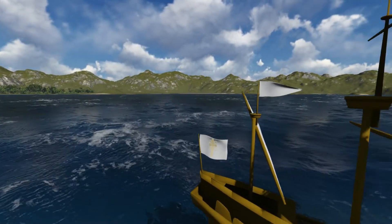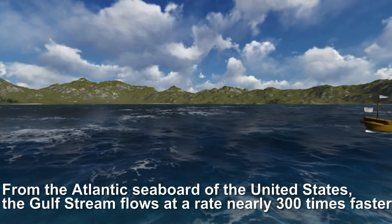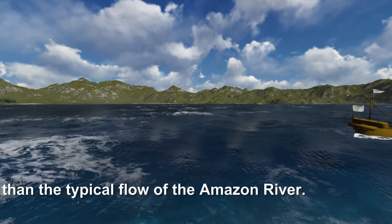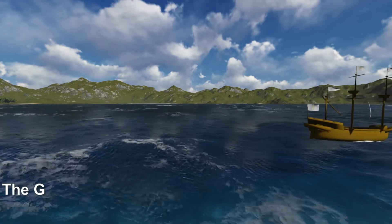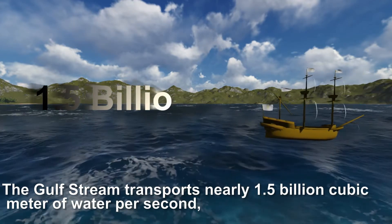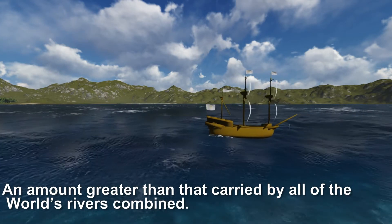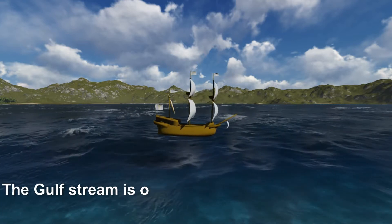From the Atlantic seaboard of the United States, the Gulf Stream flows at a rate nearly 300 times faster than the typical flow of the Amazon River — 300 times faster. The Gulf Stream transports nearly 1.5 billion cubic meters of water per second, an amount greater than that carried by all of the world's rivers combined.